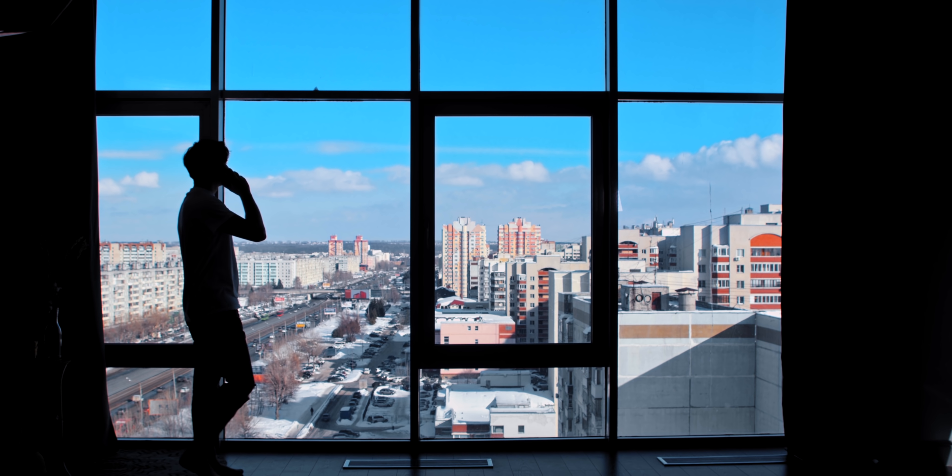The term transparent solar panel makes most of us think of something that's as transparent as glass, which is just a little misleading. Technically, this term can refer to both a panel that's completely or only partially see-through. So let's take a look at the two types of transparent solar panels.